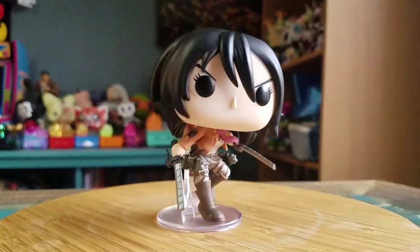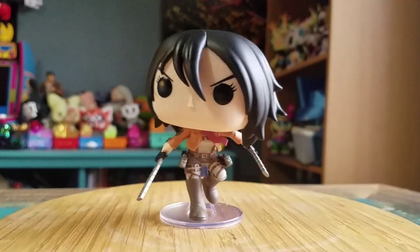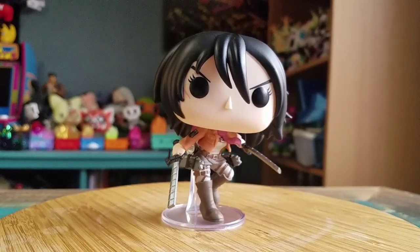But this way you can at least see what Mikasa looks like in all her glory. Pretty fun. Definitely let me know what you guys think of this version of Mikasa. And with that being said, that's it for this time. Hope you guys enjoyed and I'll see you later.